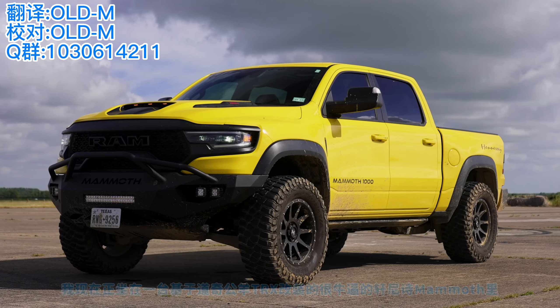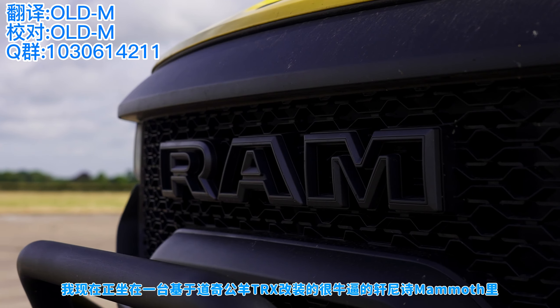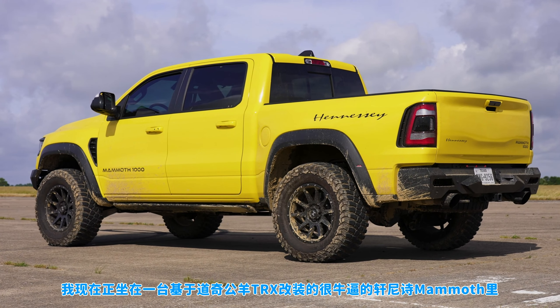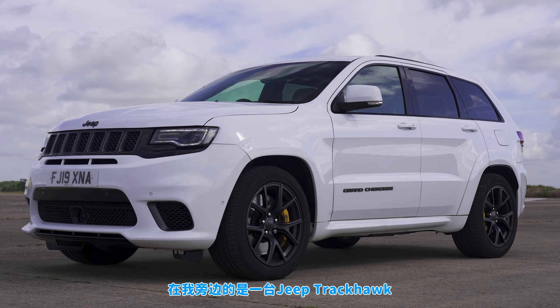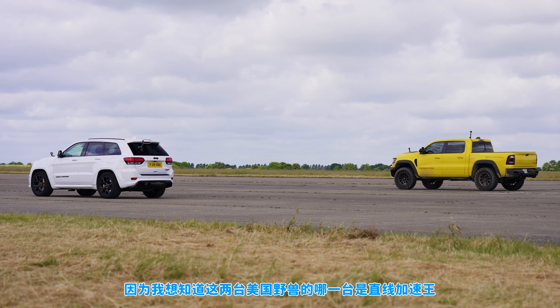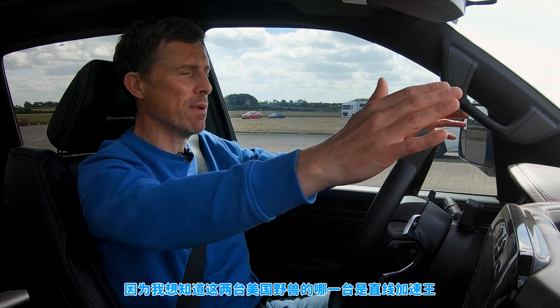Hi, how are you? Matt Watson here from CarWow. I'm sat in a Hennessy Mammoth, which is basically a Dodge Ram TRX that's just been super tuned with loads of power. Next to me is a Jeep Trackhawk. We're going to have a drag race because I want to see which of these American beasts is quickest over the standing quarter mile.